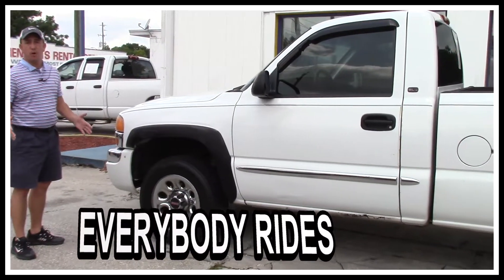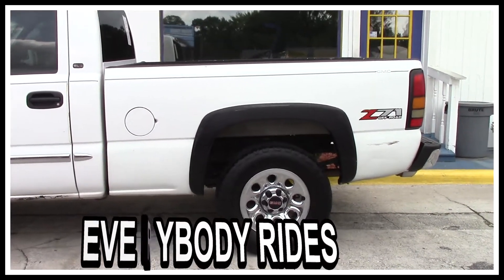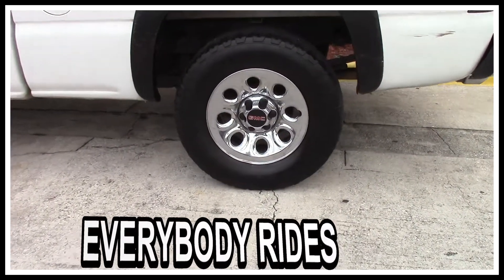As you can see, this one's in overall pretty decent shape. The body's not all beat up like you find on some of these. It's the beautiful bright white color. It's got the alloy wheels with a good set of tires on.